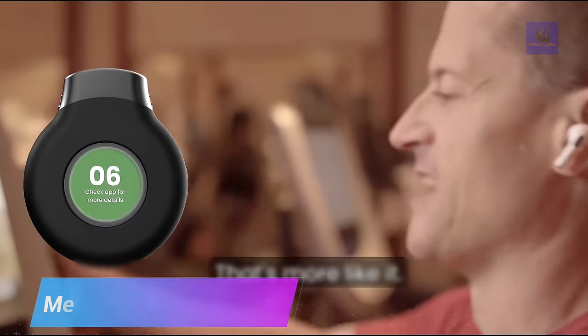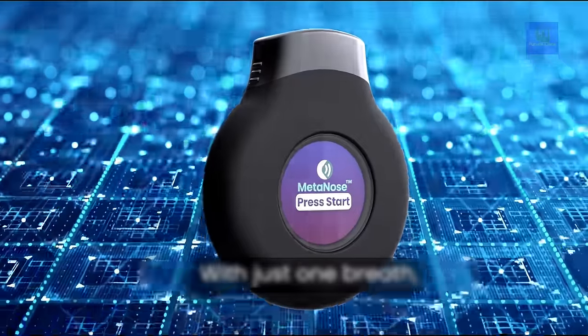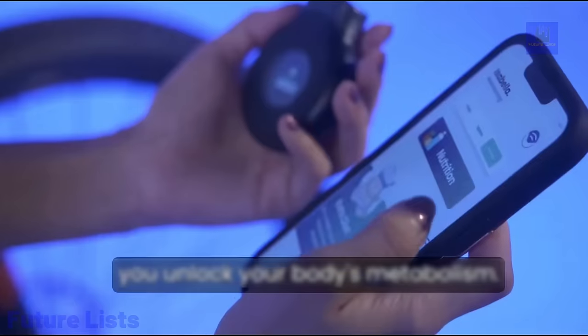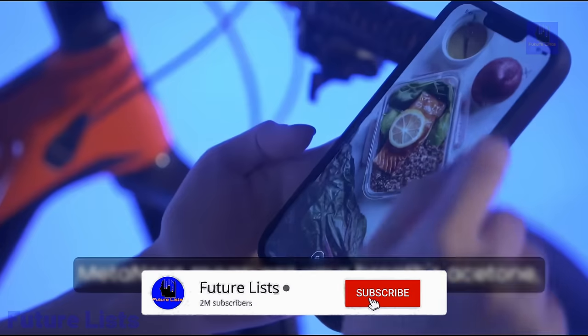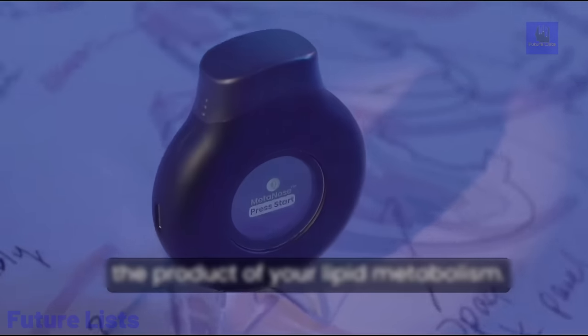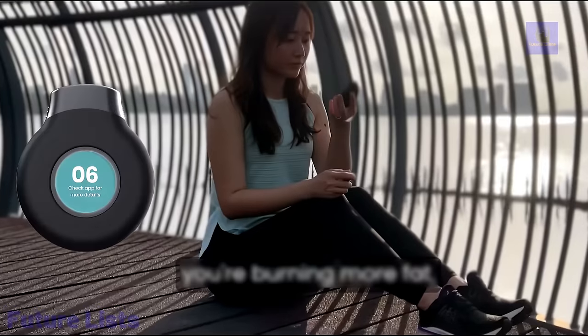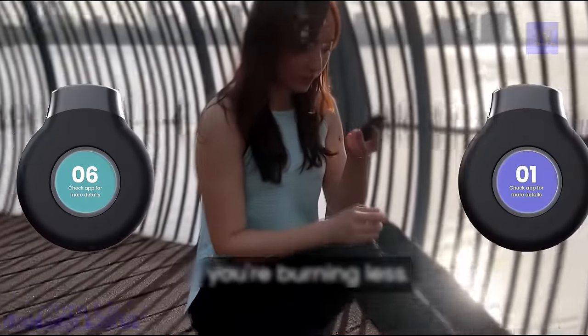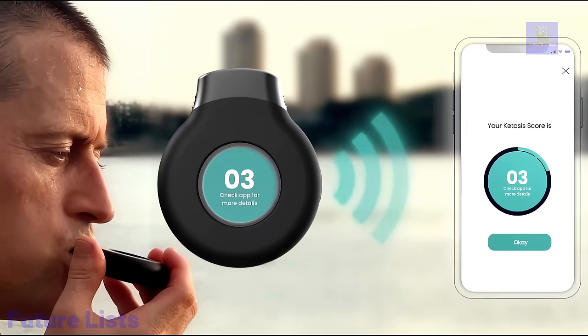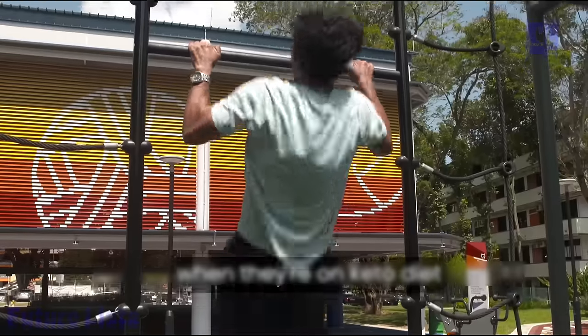Reach your weight loss goals faster with Metanoze. This revolutionary device uses breath analysis technology to measure your body's fat-burning state. Its advanced gas sensors and AI algorithms provide real-time insight into your fitness progress. Made for convenience with a portable, easy-to-use design. The companion mobile app provides personalized diet and exercise recommendations to optimize your workout routines.